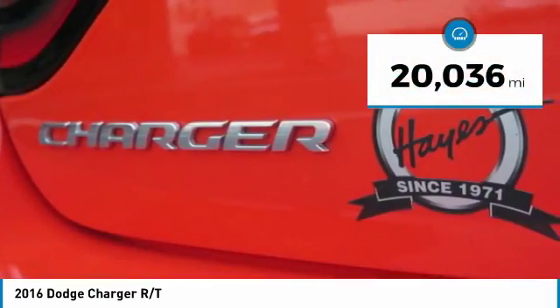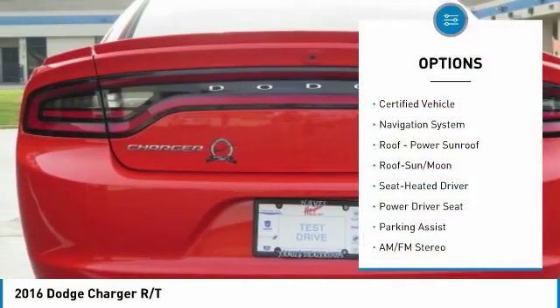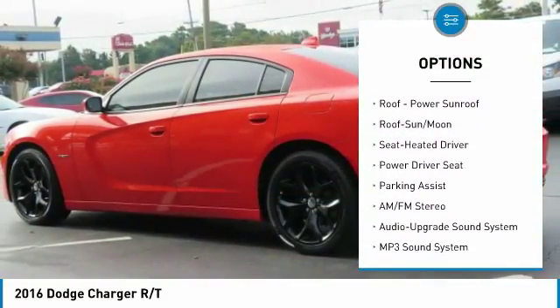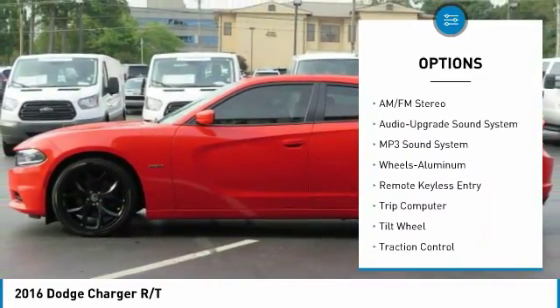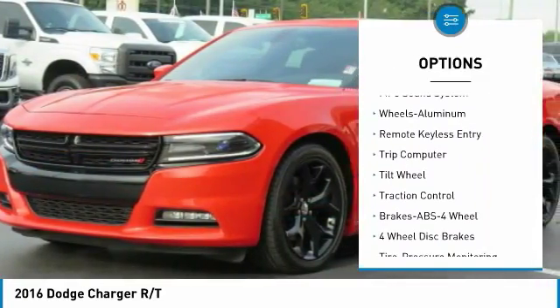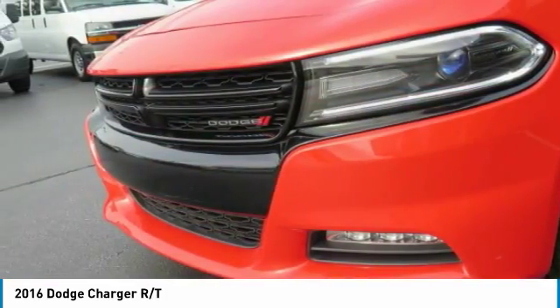This vehicle has less than 25,000 miles. Here are some of this vehicle's great options: traction control, anti-lock braking system, navigation system, moonroof, air conditioning, HomeLink garage door opener, power steering, aluminum wheels, cruise control, and rear defrost.